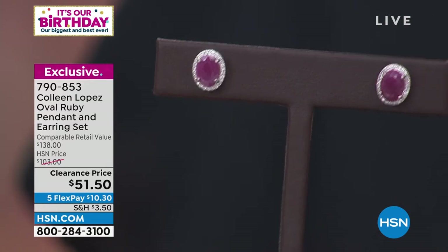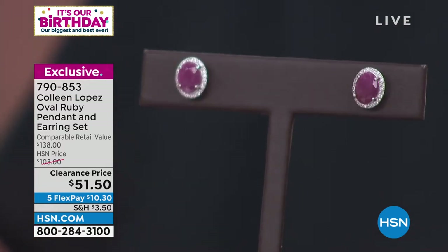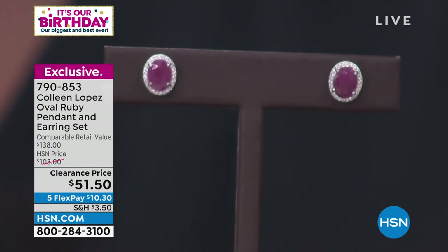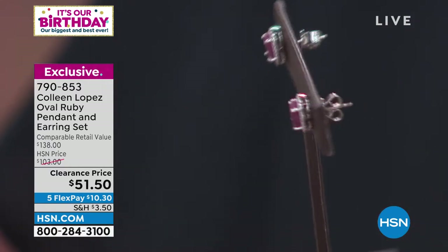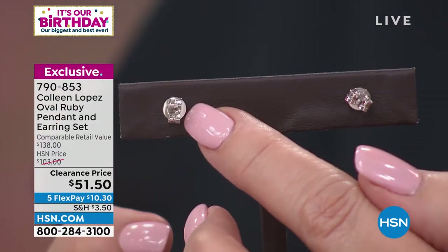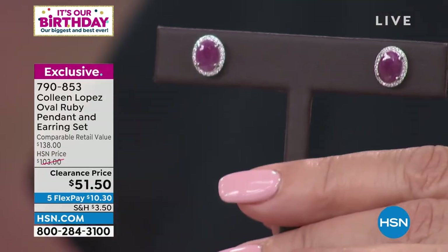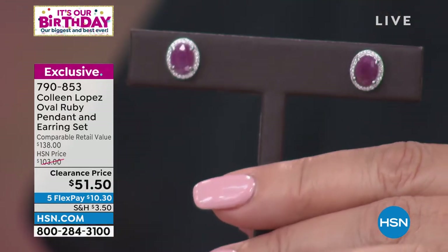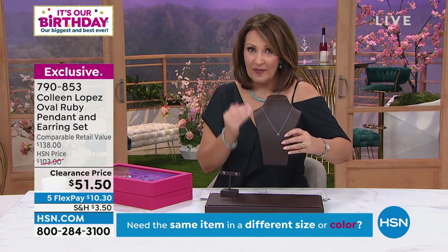Earrings to me are like shoes — I need them. These are so luscious and beautiful. The white zircon surrounds them, and they have nice butterfly clutches with little discs to really stabilize the stud on your ear comfortably, so you can feel confident you're not going to lose your earring. Under $52 for both pieces.